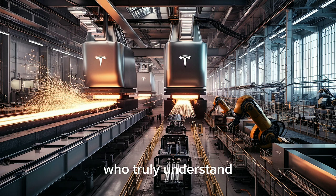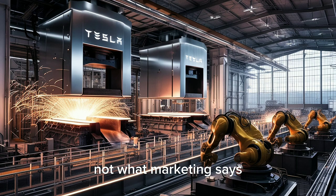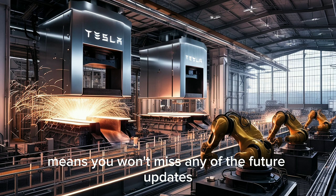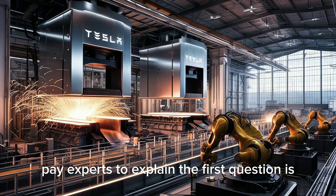If you want to be among the people who truly understand where car manufacturing is heading — not what marketing says — hit the subscribe button and stay connected. The bell icon means you won't miss any of the future updates and breakdowns.